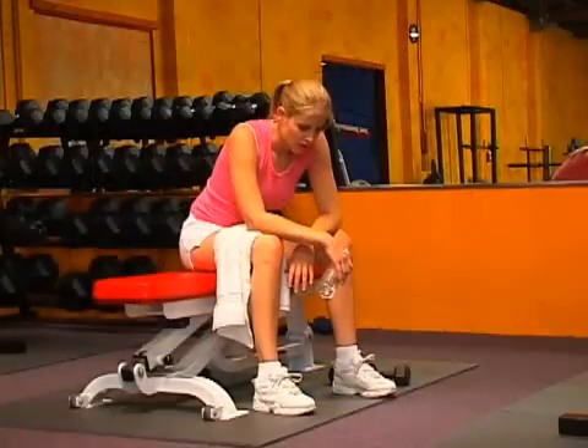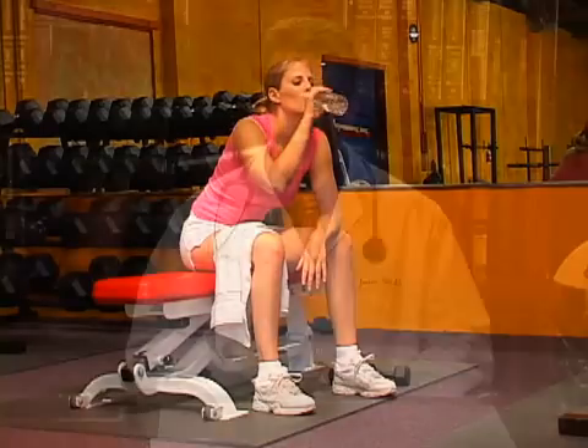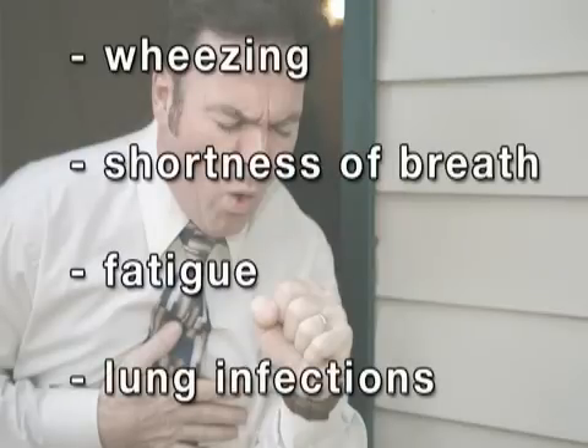The symptoms of COPD tend to depend on which disease is more prominent in an afflicted individual. If emphysema is the predominant disease, the first notable symptom will be a shortness of breath during physical exertion, soon followed by a phlegmatic cough and pursed lip breathing. If chronic bronchitis predominates, a persistent mucus-filled cough will often be the first symptom, possibly accompanied by wheezing, shortness of breath, fatigue, and respiratory or lung infections.